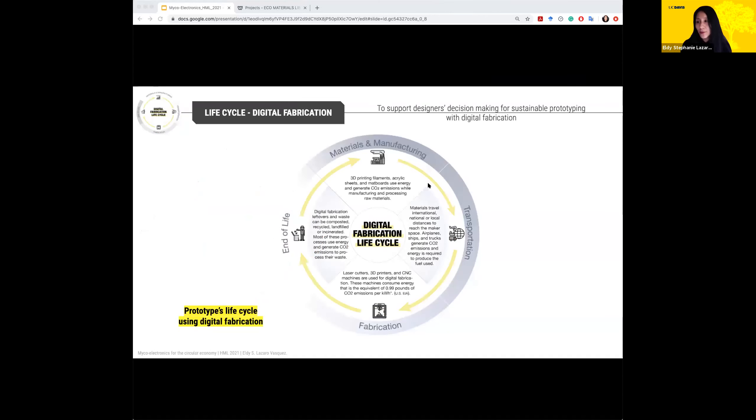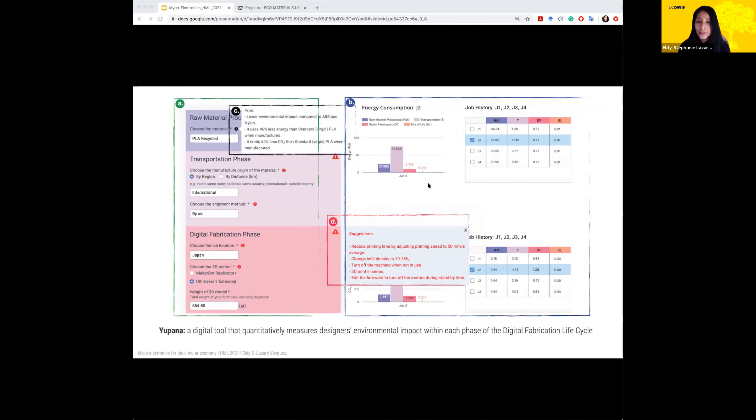With that feedback, I was able to create the digital fabrication life cycle, where designers not only use bio-based materials but also common materials for 3D printing or laser cutting. Having this overview allowed students to make different decisions throughout the life cycle of their prototypes. Finally, I developed an online calculator so designers could see which phases of their prototype's life cycle have the highest environmental impact, allowing them to adjust their design choices accordingly.